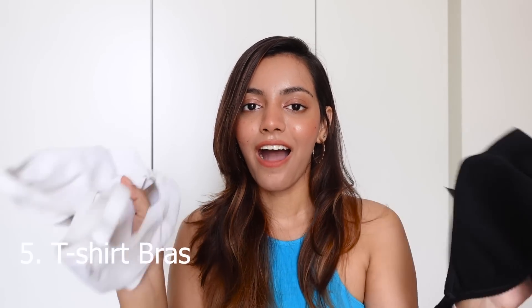Something you should definitely have in your wardrobe are these bralettes or t-shirt bras. I like to wear them underneath my shirt tops — I have one in white and one in black. They don't really give you a lot of support, but they're very easy to put on, great for lounging around, and you can wear them underneath your t-shirts as well.